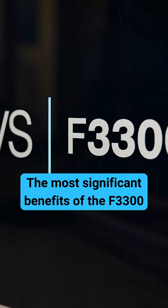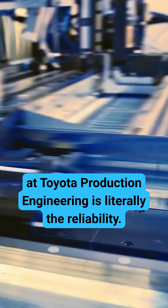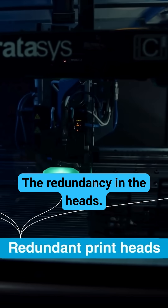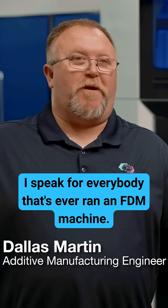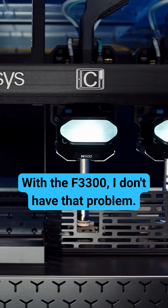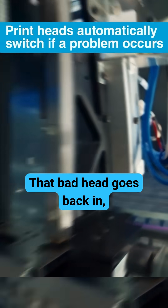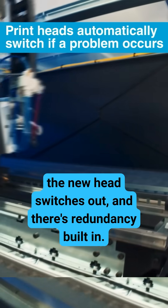The most significant benefits of the 3300 platform for us here at Toyota Production Engineering is literally the reliability and the redundancy in the heads. I speak for everybody that's ever ran an FDM machine — you lose the single head, you're done for the day. With the 3300, I don't have that problem. That bad head goes back in, the new head switches out, and there's redundancy built in.